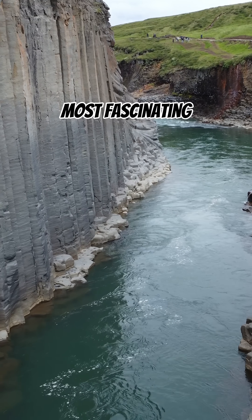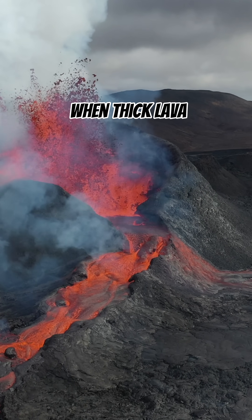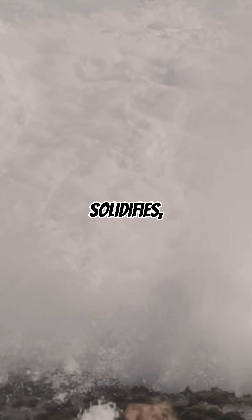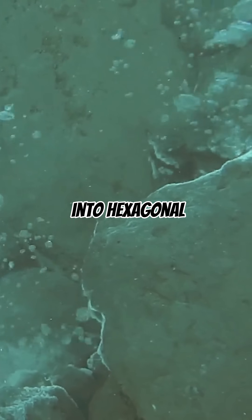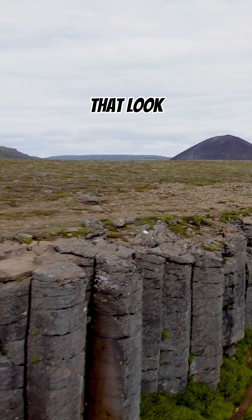Basalt columns are one of nature's most fascinating geological wonders. They form when thick lava flows cool and contract. As the lava solidifies, it shrinks and cracks into hexagonal patterns, creating tall, pillar-like structures that look almost man-made.